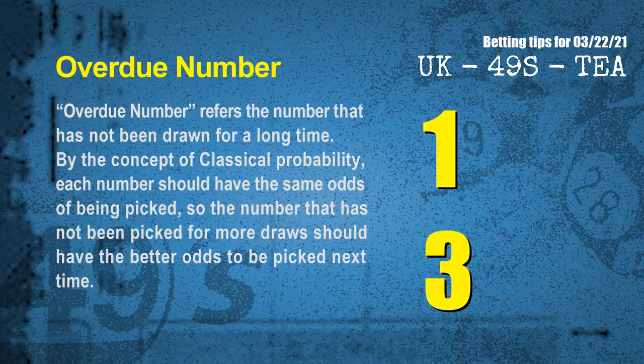The final information for you is overdue numbers. An overdue number refers to a number that has not been drawn for a long time. By the concept of classical probability, the number that has not been picked for more draws should have better odds to be picked next time. After counting thousands of results, the most overdue two numbers are 01 and 03.